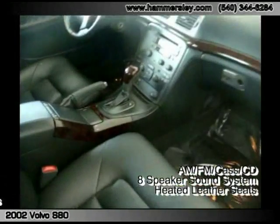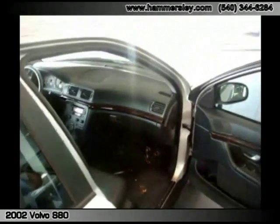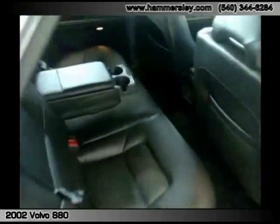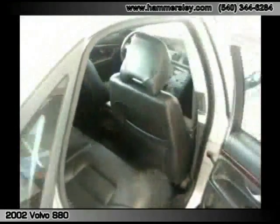Beautiful wheels, tons of Michelin tires — four in fact — with lots of tread left. This thing has leather, dual power seats with driver memory, heated seats, sunroof, automatic transmission, of course, CD player, cassette player — which we also refer to as an iPod integration kit here at Porcherono. Big back seat for all the family. And of course it's a Volvo, so you know it's one of the safest cars on the road.